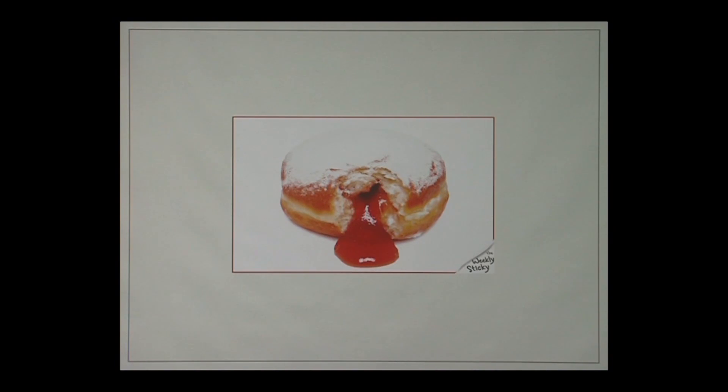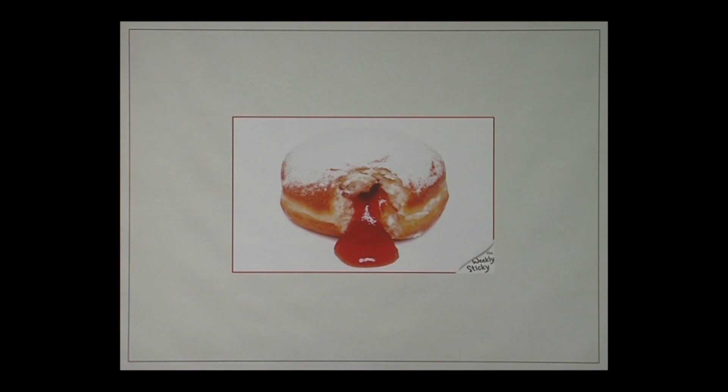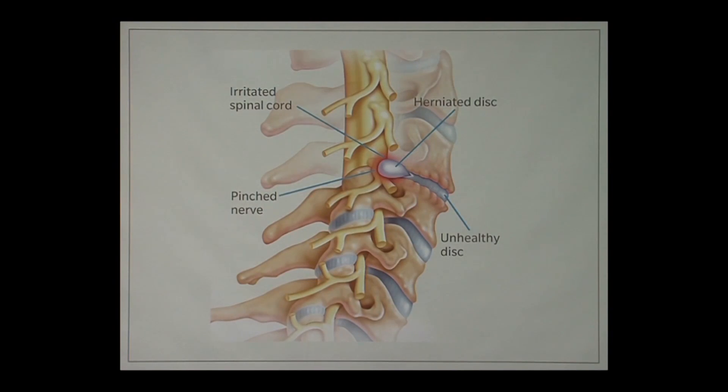The reason I put a picture of a jelly donut is because that's exactly what your discs are. As Dr. McClellan was saying, the outside of the disc is this nice, tough, fibrous tissue that holds everything in, and the inside is pretty soft and squishy — just like a jelly donut. So if you get a flat tire, or the jelly squeezes out of the jelly donut and goes where it's not supposed to, it can often cause irritation in one of those electrical wires, which is known as a nerve.